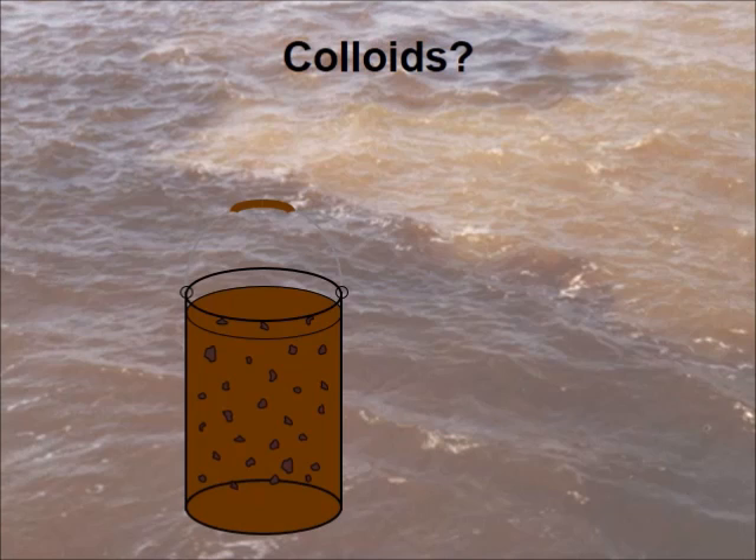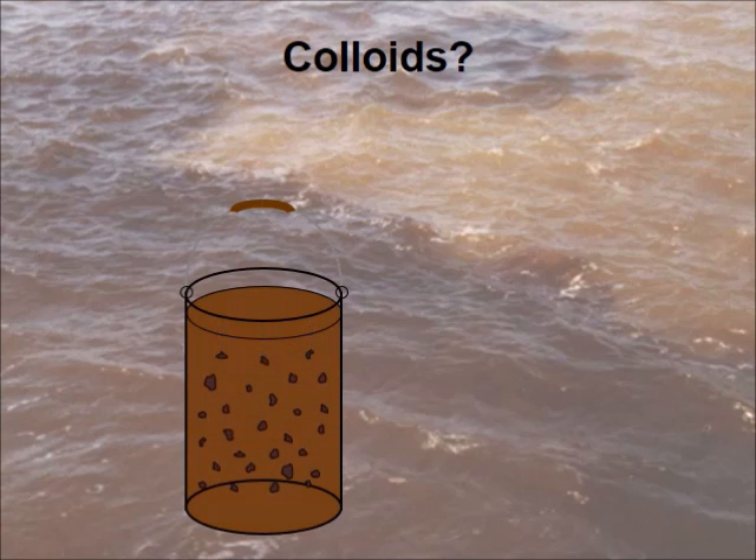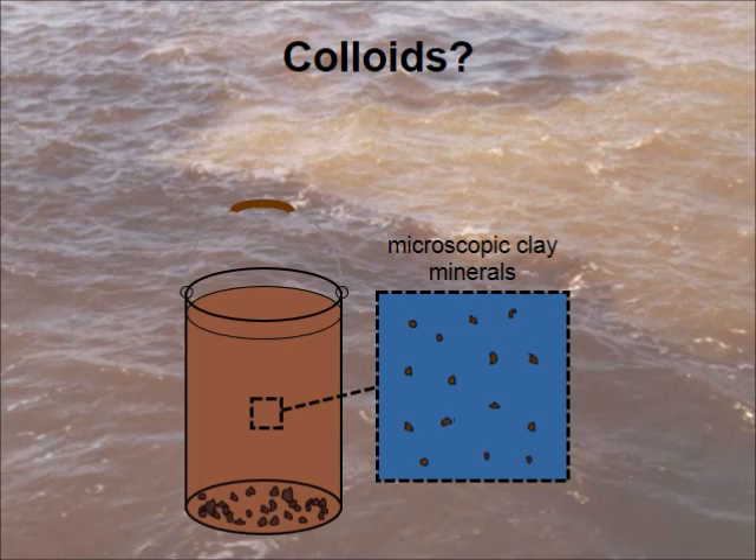Now let's do an experiment. We take a bucket full of this river water and let it stand for some days. The large sediment particles are pulled down by gravity and do what their name indicates — they sediment to the bottom. There is a surprise: after the sedimentation, the water is still brown. Using a microscope, we can see even smaller objects in the water that jiggle around. These little guys are clay minerals, and scientists call them colloids.